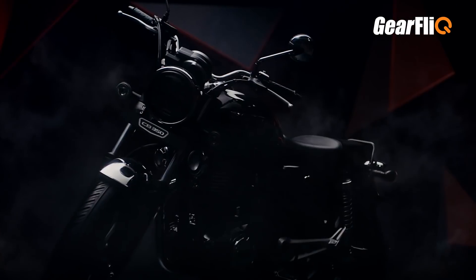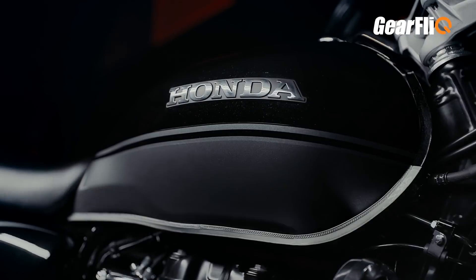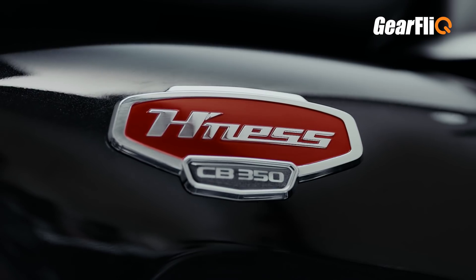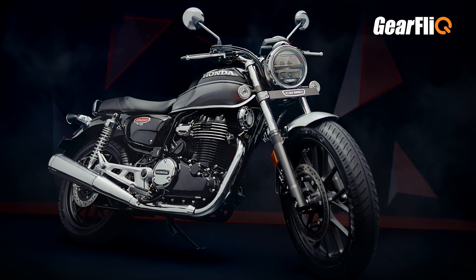The Highness CB350 is a classic themed motorcycle with a single cylinder 350cc engine, which produces 30 Nm of torque at 3000 rpm — a high torque figure at very low rpm, developed to rival the Royal Enfield Classic 350. The biggest draw of the Royal Enfield Classic 350 was its exhaust note, the thump engine, which is why people love that bike.